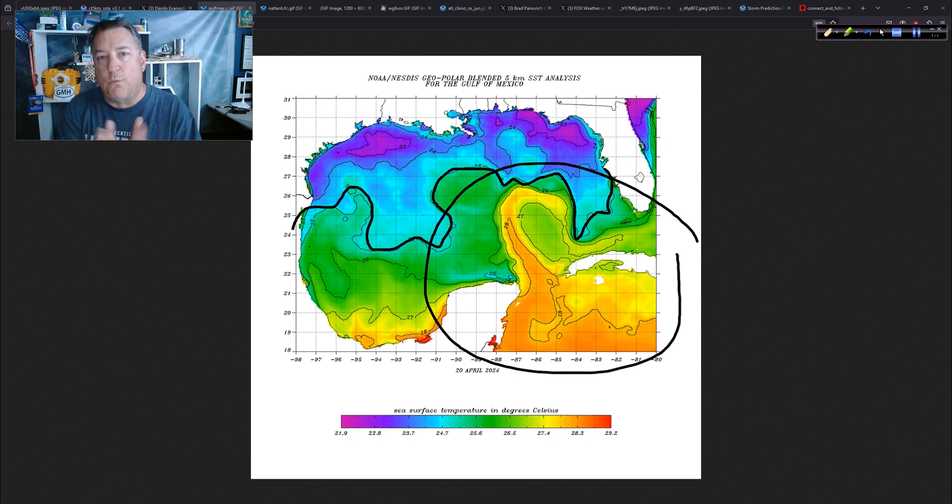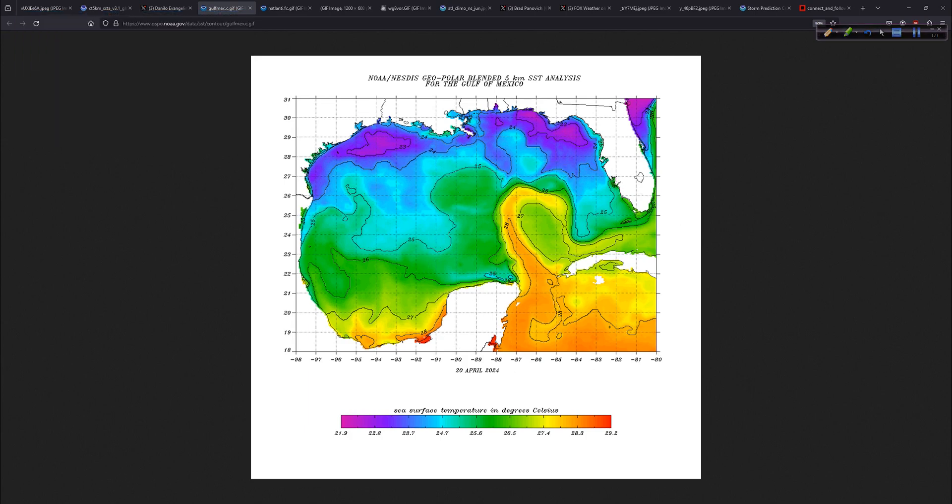Although we always need to understand that rain is a major impact — very similar to hail being sort of left out of the equation from people's minds when it comes to severe weather. Rain often gets left out of the equation when people think about tropical systems. What's the category is what everybody wants to know. Same thing with severe weather: where are the tornadoes going to be? Certainly from a safety perspective that is a great question.